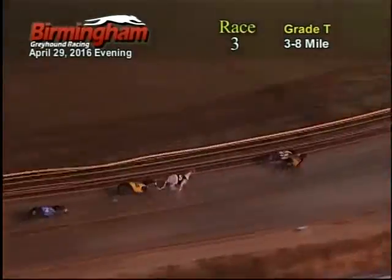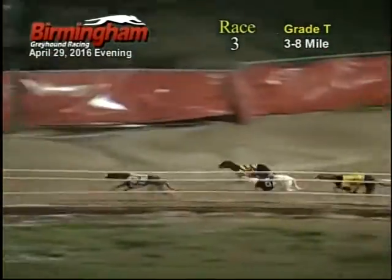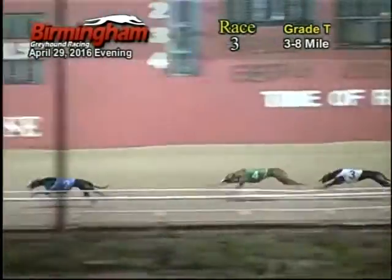As they come to the escape turn, the 7 and 8 are battling it out. The 7 still has the lead, 5 by the 8, 5, 6, 4, 2. As they come out the back stretch, the 7 still has the lead, 5 by the 8, 5, 6, 2, 4, 3.